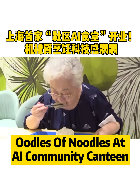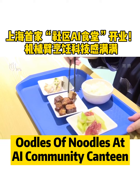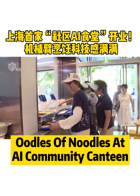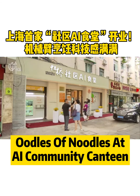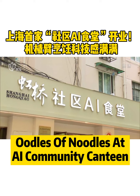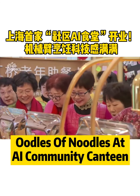The canteen has seen more than 200 people each day since opening on a trial basis last month. The canteen is part of Hongqiao community's effort to cater to retired folks, as there are about 19,000 residents over 60 years old, accounting for around 38 percent of the neighborhood's population. The community now has at least five canteens for seniors.